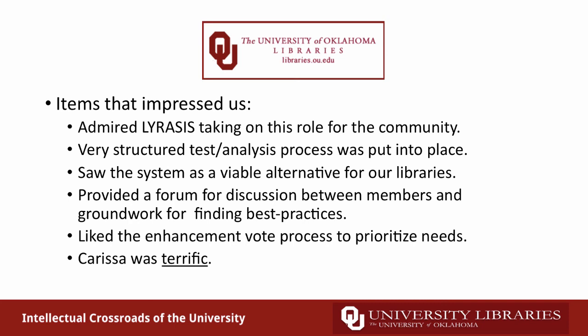Just to clarify: we do have CAS authentication available through Avalon; we just may not have been able to get it set up through Lyrisis. We are now open to questions.